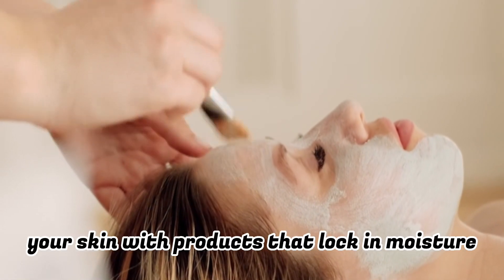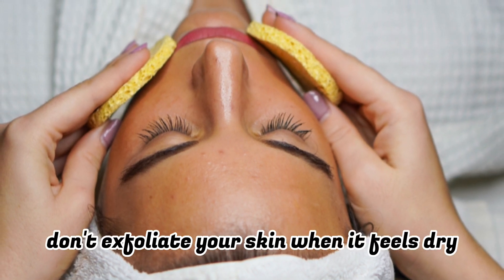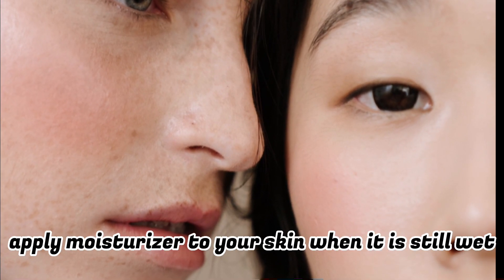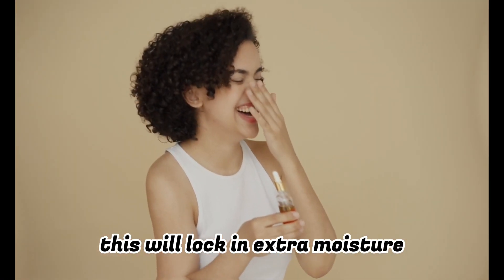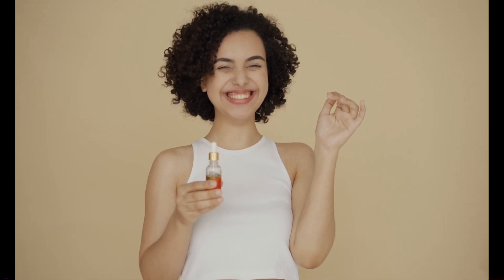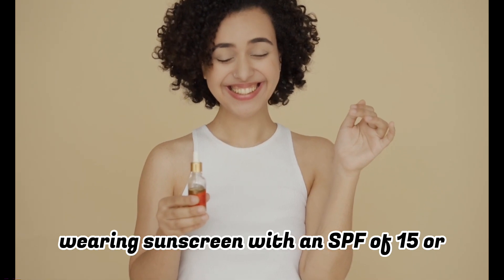Number three: moisturize properly after washing your face. Moisturize your skin with products that lock in moisture, promote healing, and have antioxidant properties to encourage a glowing, youthful look. Don't exfoliate your skin when it feels dry, and don't skip moisturizer just because your face feels oily. Apply moisturizer to your skin when it is still wet from a shower or from rinsing your face — this will lock in extra moisture rather than working only on a surface level.